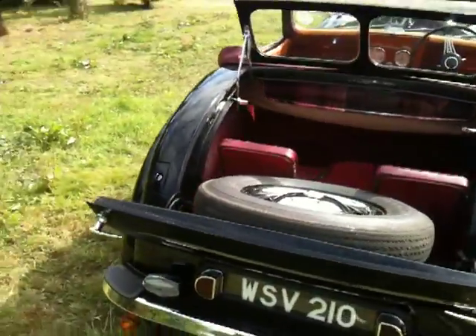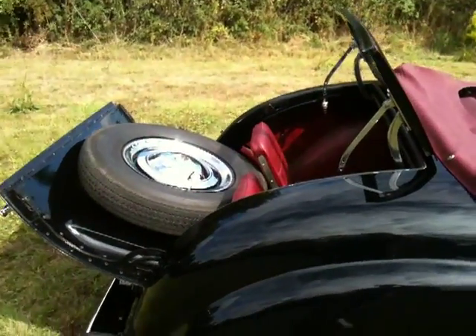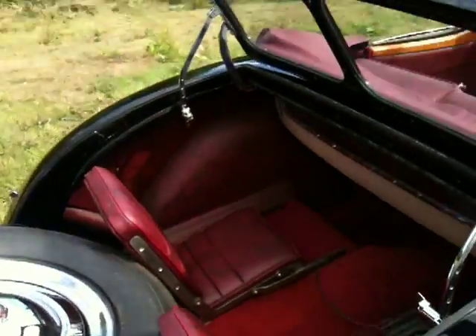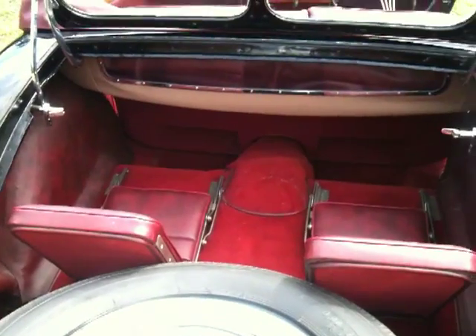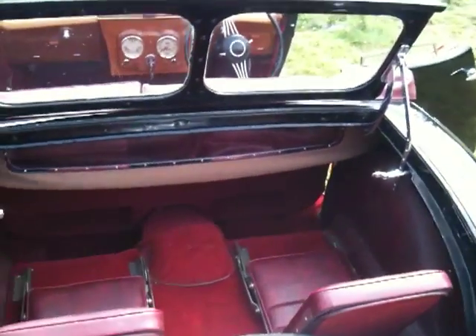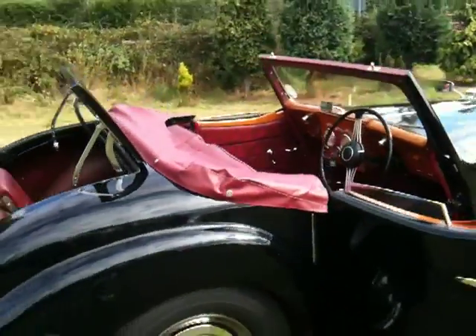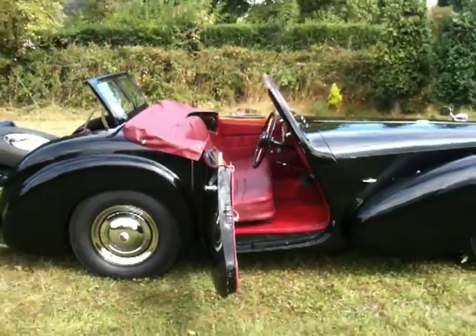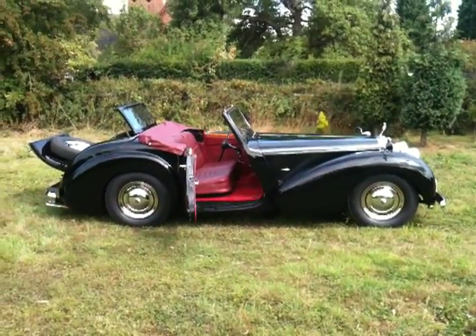A lovely example — the restored 1949 Triumph 2000. It was restored in the 80s and it's still showing lovely condition now. There are high resolution pictures available, and I'll leave it at that.